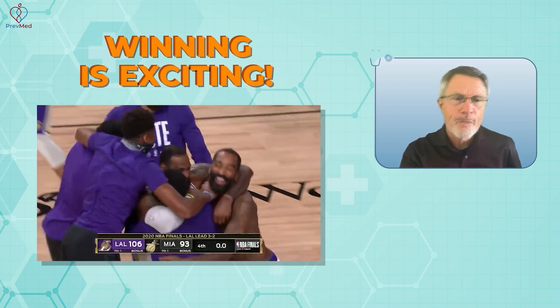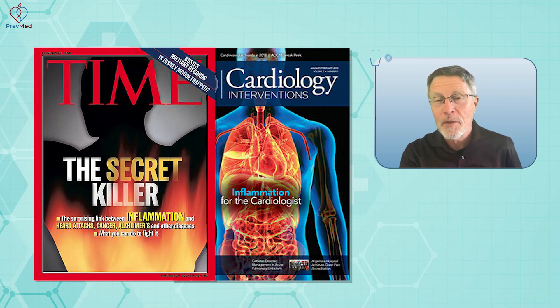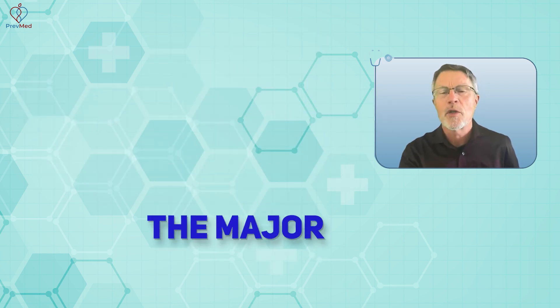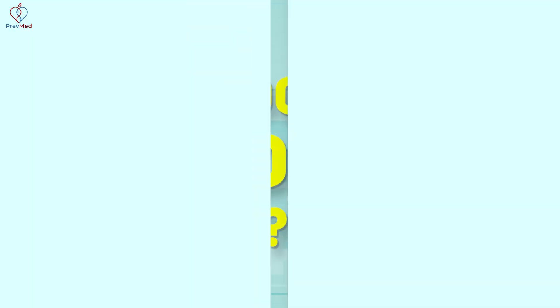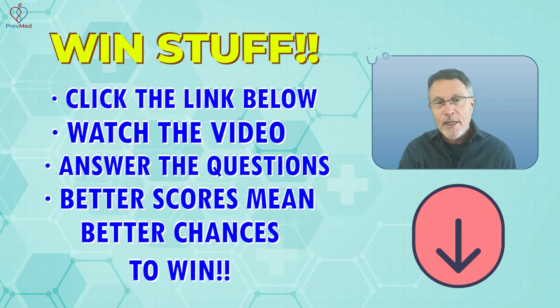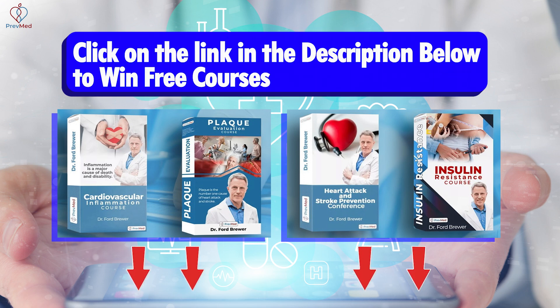Winning is exciting, but what you're winning matters even more. How about the chance to win another couple of decades of healthy life — understanding the cause of heart attack, stroke, dementia, the major killers and disablers, and how to prevent those? You can win these courses to do just that. Click the link below, watch the video, answer the questions, and the more you answer right, the better your chances of winning. Give it a try. Win things like free courses that can save your life.